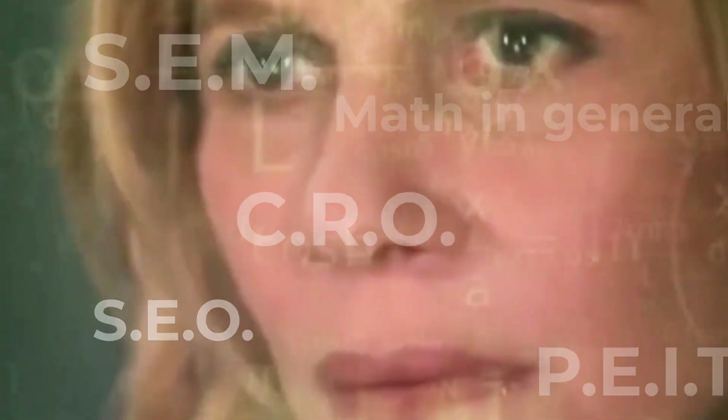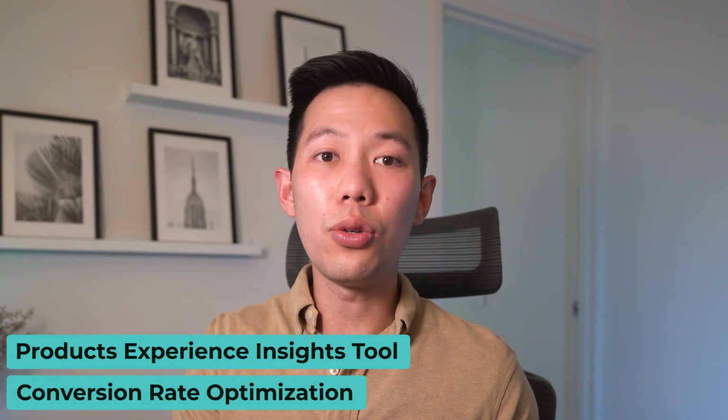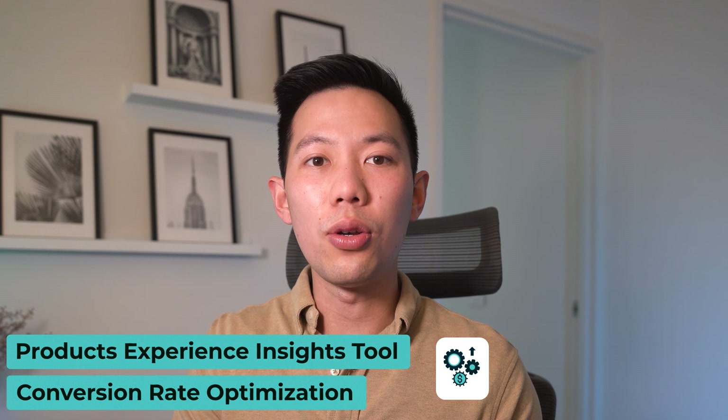These names might sound really big and complicated, but I'll explain to you simply how you can use these strategies to increase your sales and customers. I've literally had clients go from $100,000 in sales to a million dollars in sales with this one strategy and tool. So in today's video, let's go over the strategy and the must-use tool to start using today.